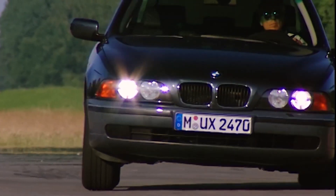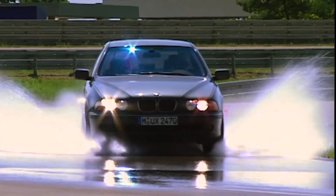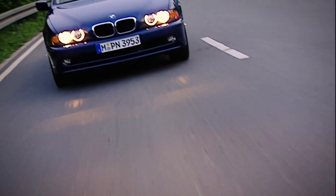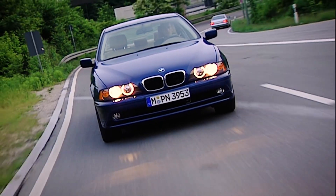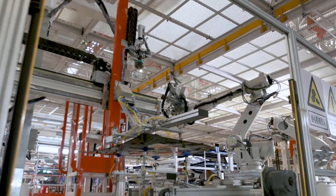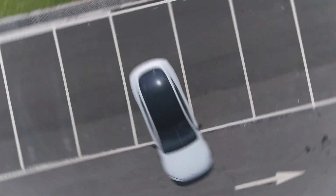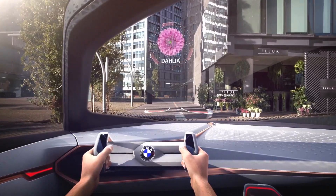For decades, BMW has been setting a standard when it comes to engineering excellence and driving pleasure, and the quality of their cars is undisputable. But as we all know, the automotive landscape is changing rapidly. Sustainability and eco-friendliness have become paramount, and automakers are redefining their identities to meet the demands of a greener future.